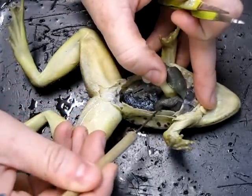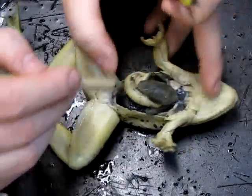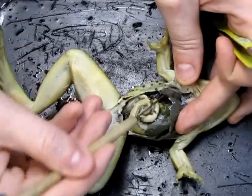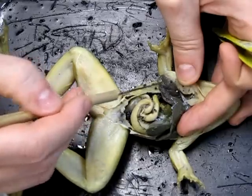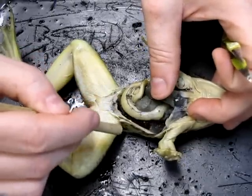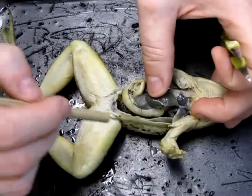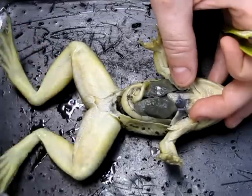If we lift up the liver and these other structures, we can see this spongy-looking structure here, and another one on the other side — these are the lungs. In this animal they're actually pretty large, though compared to the size of the animal they're not particularly big. Frogs are skin-breathers, as are most amphibians, so they don't really need very big lungs — they can absorb oxygen quite efficiently through their skin.